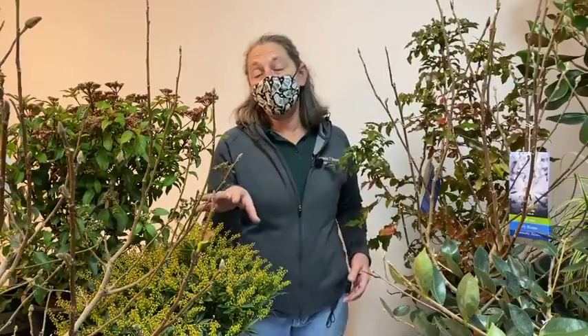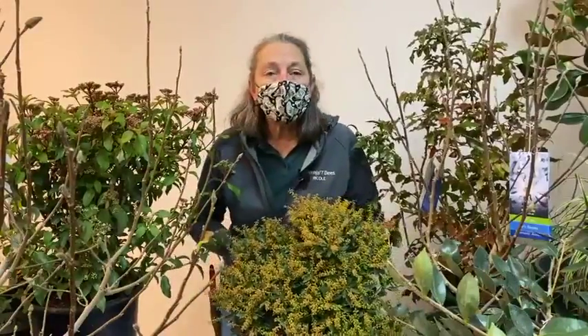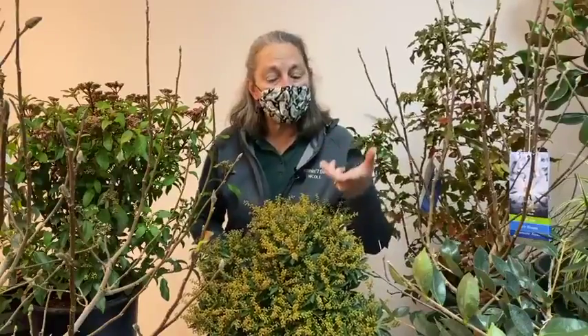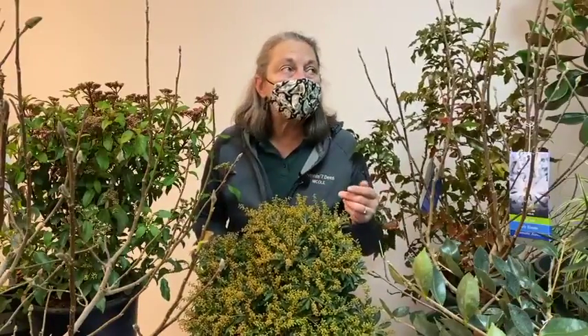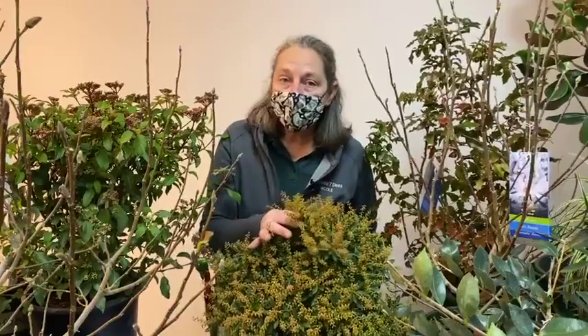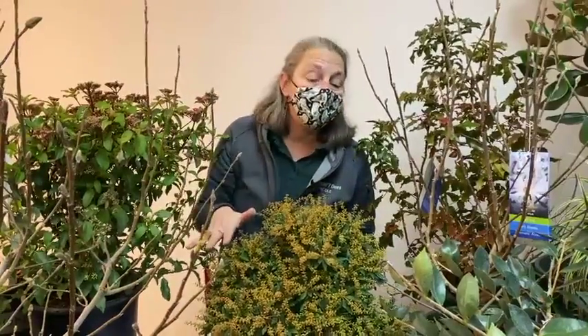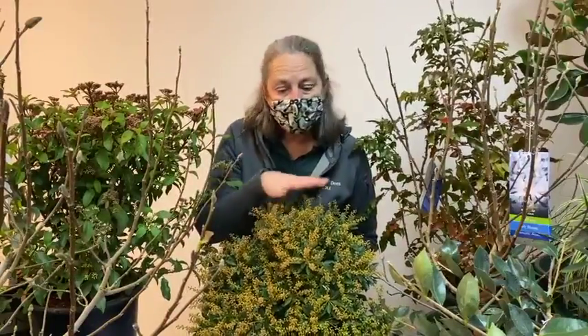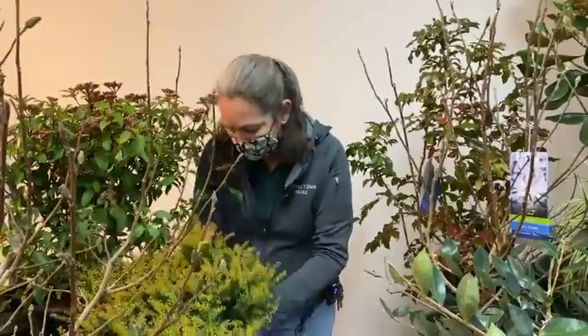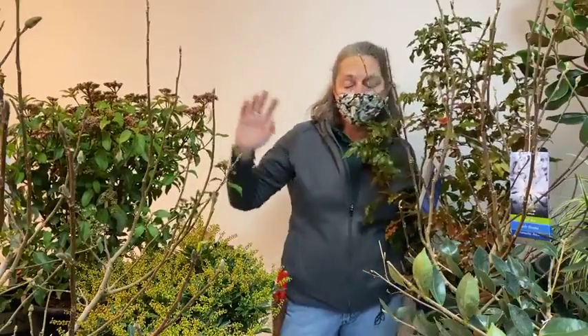Pieris, or andromeda, is another evergreen shrub that grows well in the same conditions as rhododendrons and azaleas. This is Pieris japonica — a dwarf low-growing variety called 'Cavatine' that gets 2–3 feet tall with a mounding habit 3–4 feet wide. Its little buds formed in late summer and fall, and will open into white bell-shaped flowers that are lightly fragrant in early spring. Hummingbirds, pollinators, and even honeybees all love the flowers on Pieris. Taller varieties range from 3–4 feet up to 6–8 feet.